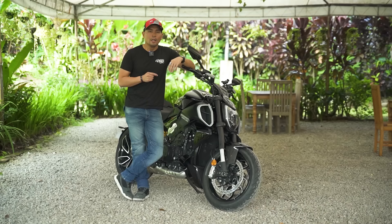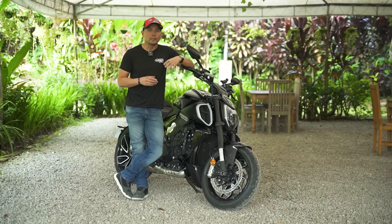When I think of a cruiser, I think of a chill bike that's happy to just glide and cruise along the highway — not a machine with sport bike power. So the question is, does the power cruiser segment make sense? Let's find out in this episode of Beyond the Ride with the 2023 Ducati Diavel V4.